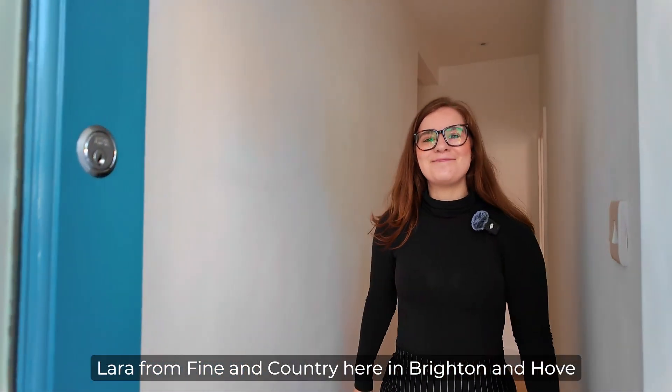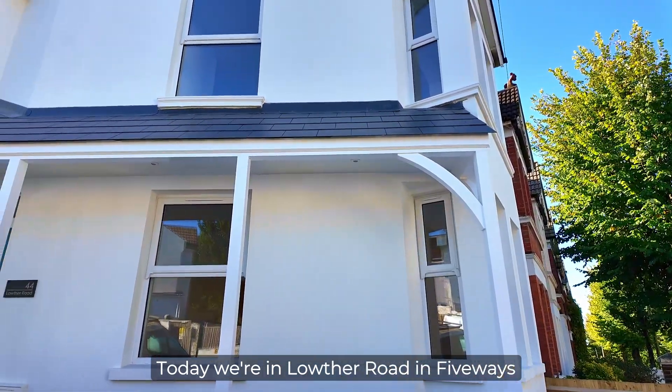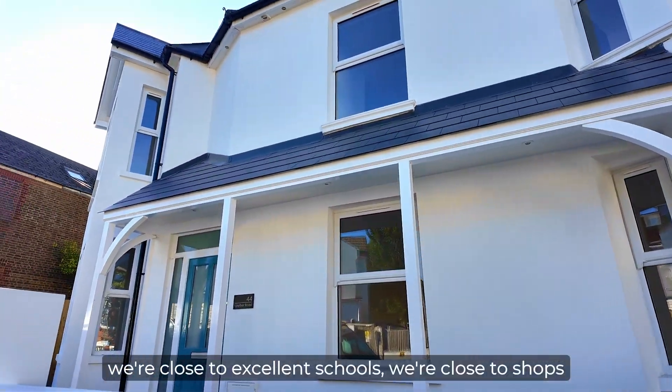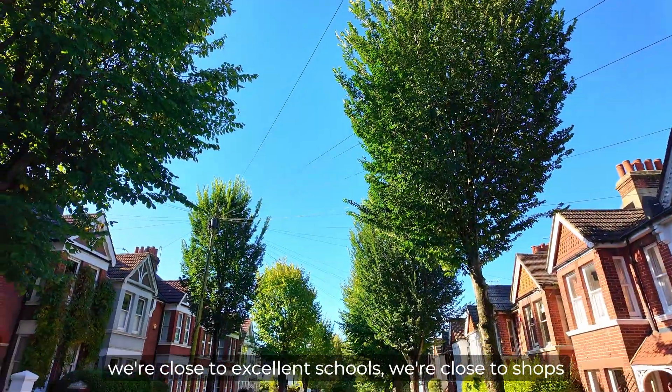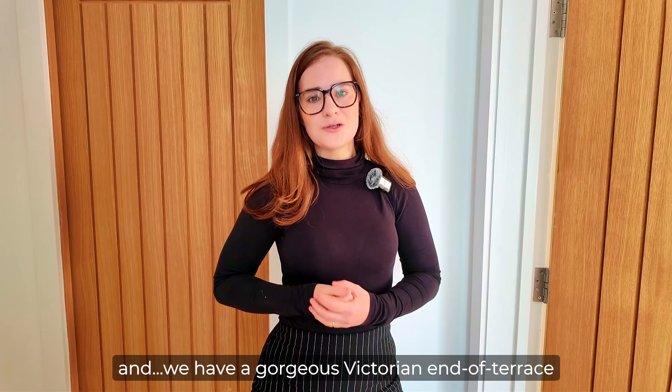Lara from Finding Country here in Brighton and Hove. Today we're in Laudha Road in five ways. We're close to excellent schools, close to shops, and we have a gorgeous Victorian end of terrace. Come and have a look.